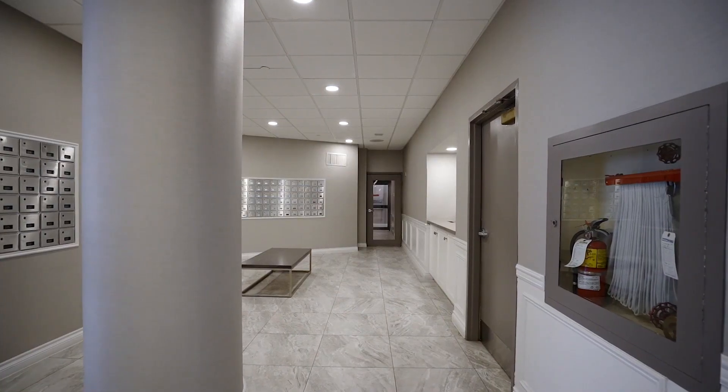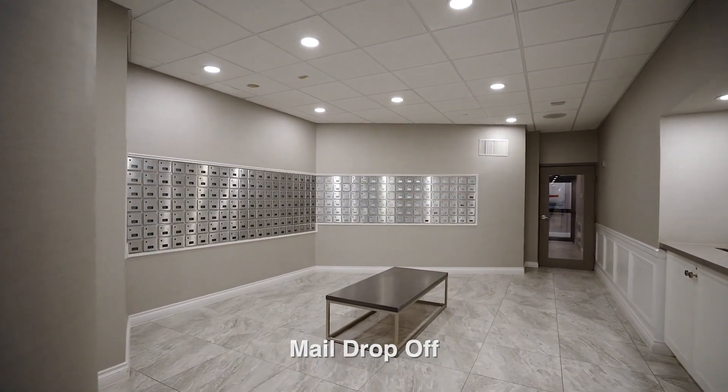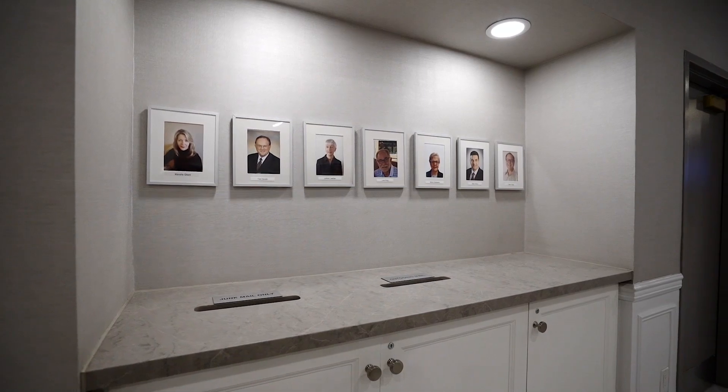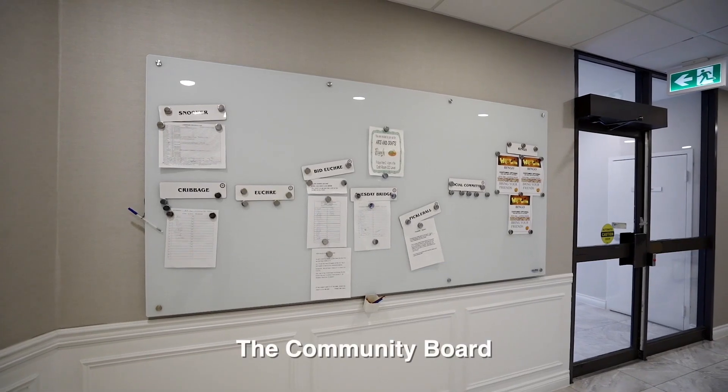There is the convenience of a mail drop-off so you'll never need to go to a mailbox again. The community board has postings of the clubs and activities available to you so you won't miss a thing.